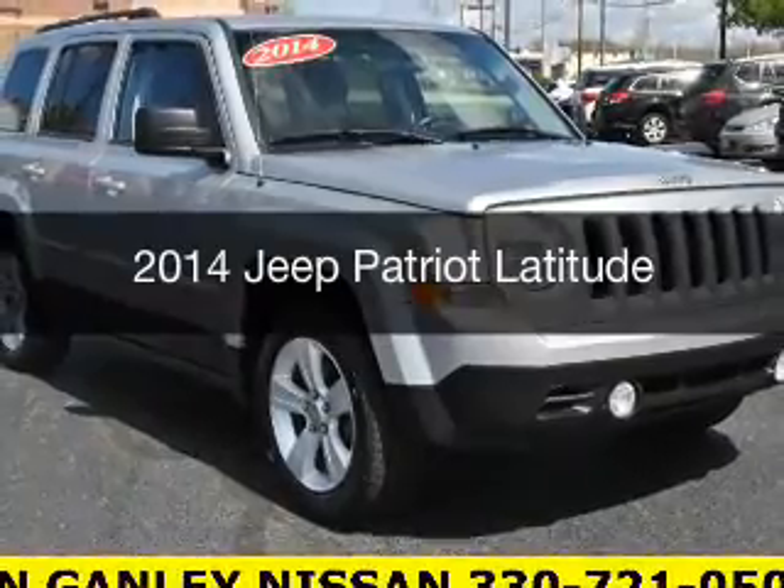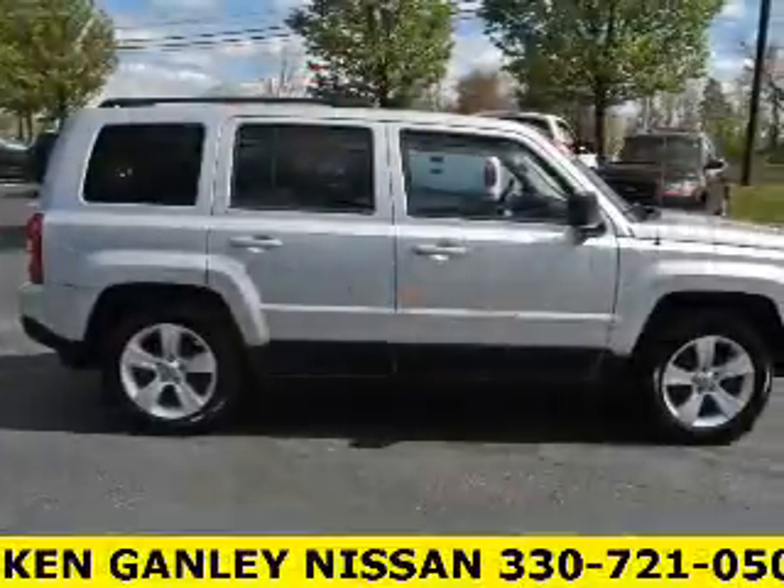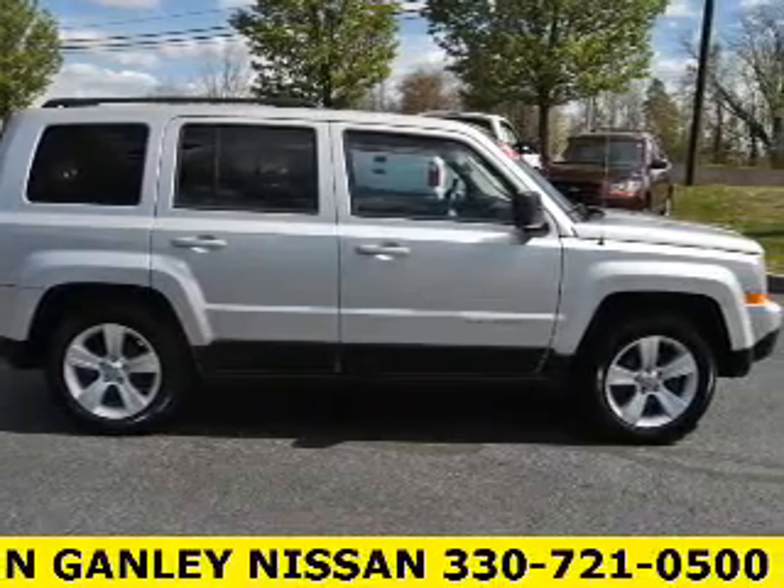This is a used 2014 Jeep Patriot. It's powered by front-wheel drive, engine, and an automatic transmission.